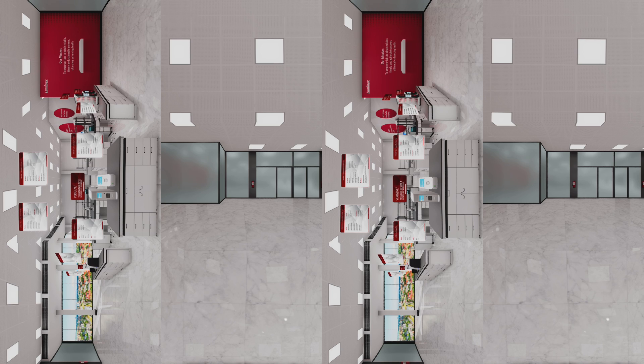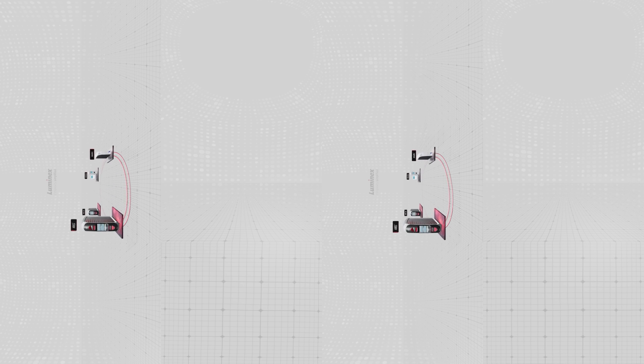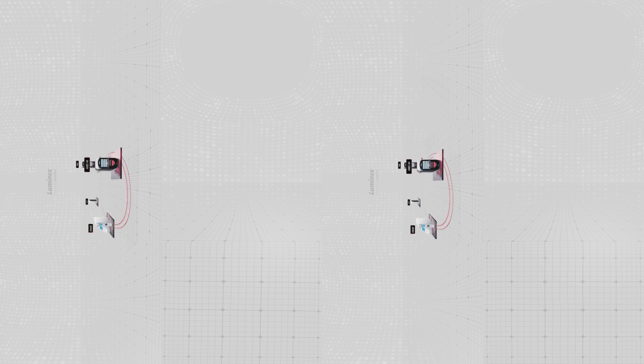Finally, for the busiest labs, the MagPix system offers syndromic testing and can process up to 96 samples in a single run. With a wide array of molecular solutions, Luminex makes it possible to handle the throughput of virtually any lab. To make it a virtual reality for yours, please speak with a Luminex representative. Thanks for playing your part in Mission Pathogen. This virtual reality experience will self-destruct in five, four, three, two, one.